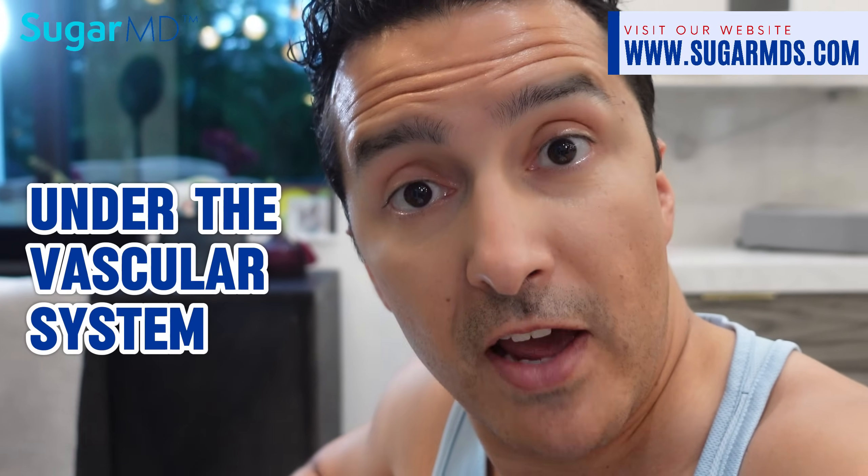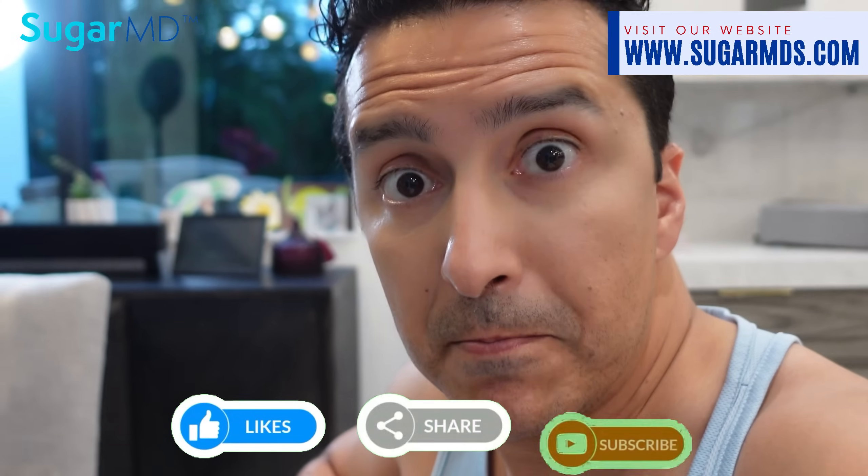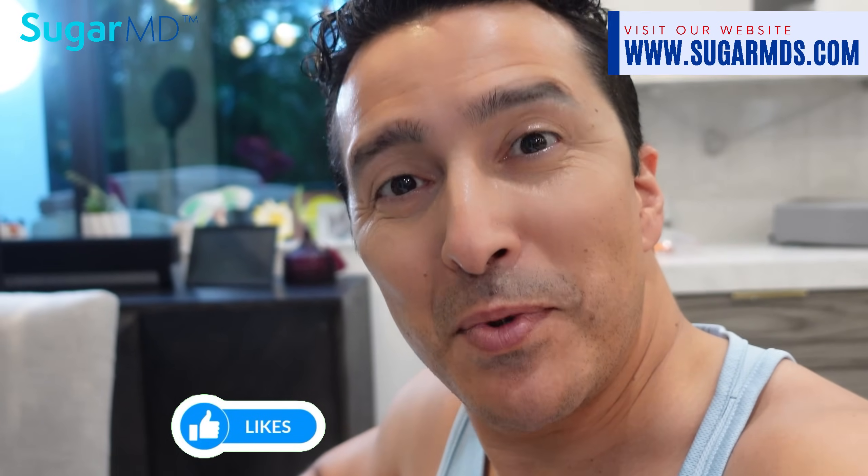Saturated fat is not your enemy — it's about the environment the fat is in. When there's inflammation, oxidation occurs, which causes LDL particles to go under the vascular endothelium and that causes clotting. I hope you learned something today — see you in the next video, bon appétit!